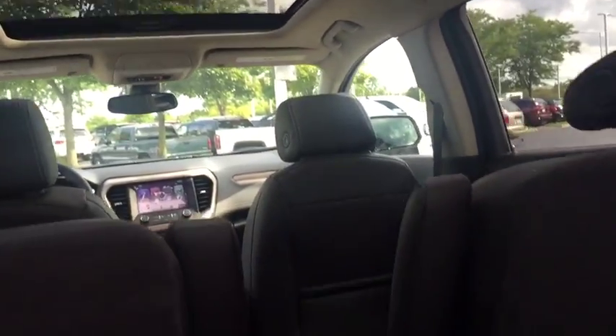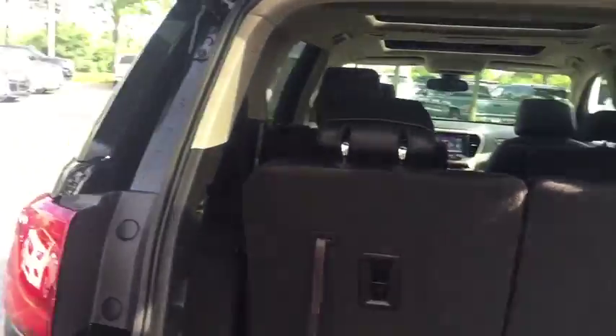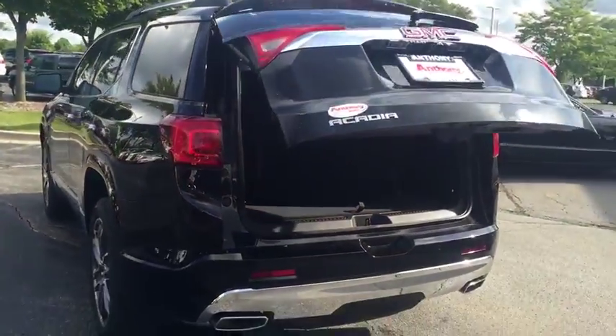Leather-wrapped steering wheel, adjustable steering wheel, four-wheel disc brakes, aluminum wheels, auto-dimming rear view mirror, floor mat, keyless start, cruise control.